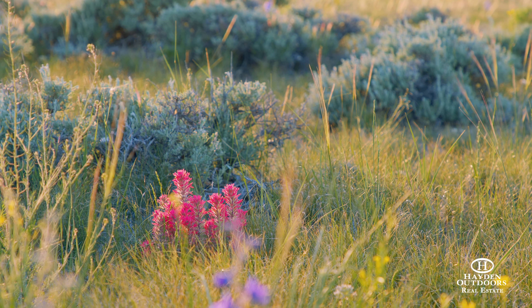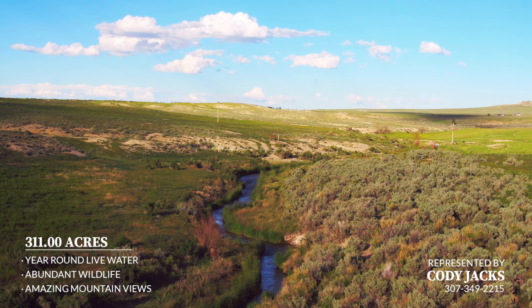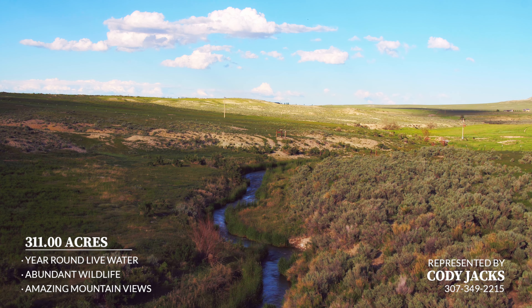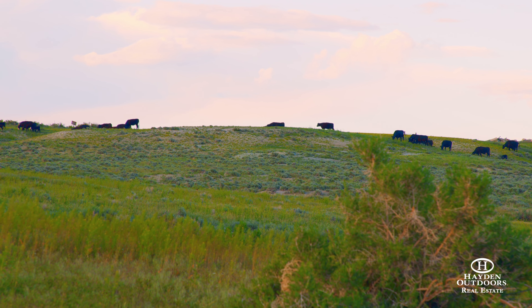A variety of upland birds, ducks, and geese can also be seen. The current owners have traditionally used the property as summer grazing for up to 150 pairs of cattle from June to October.